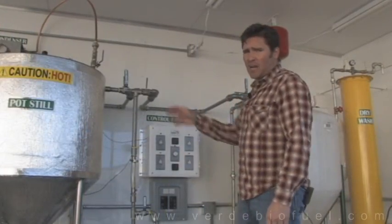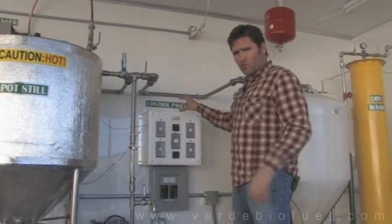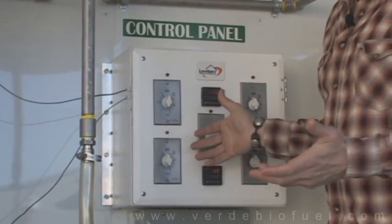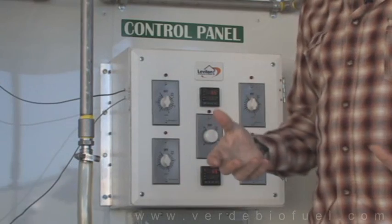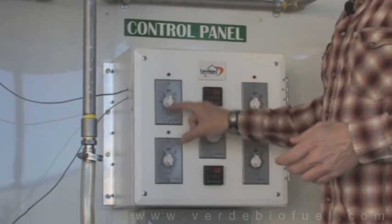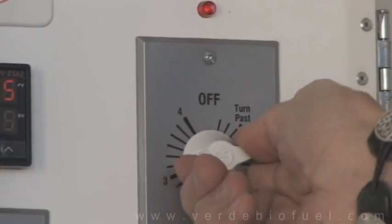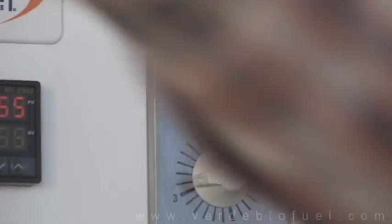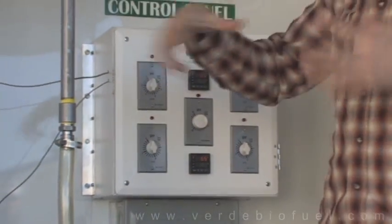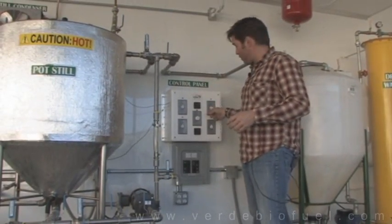The heating elements inside the reaction tank, as well as all the motors and pumps, are controlled here at the control panel. This is a semi-automated control panel with features unique to Verde Biofuel. These are spring-wound switches, so you can come in, set your timer for one hour, go take care of business — move things around, go get more soybeans, whatever you need to do — and this timer will run for one hour and take care of whatever batch you've got going.